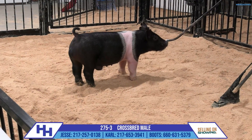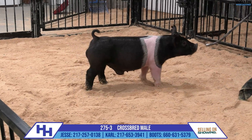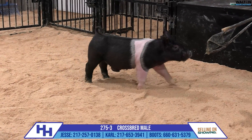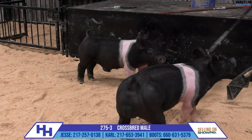Another good pig here out of this 275 litter, and this deep end deal looks like it's going to still work. Out of a gilt litter on the bottom, and I'm not 100% sure, but I believe she'd be a litter mate to the fourth place barrow at Missouri Lester that Cole Murphy showed.